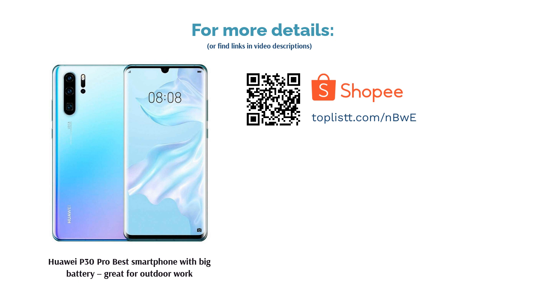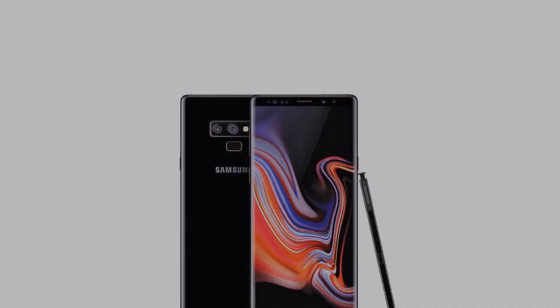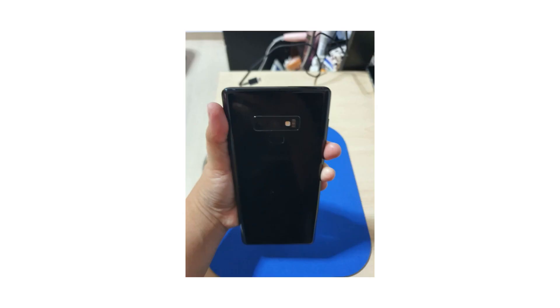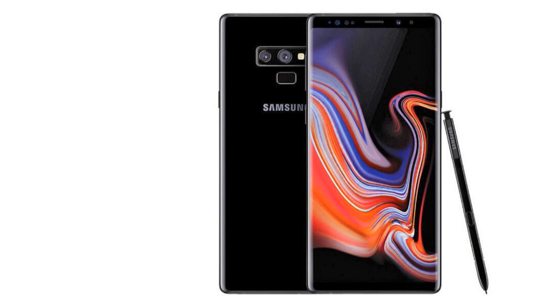The next product on our list is the Samsung Galaxy Note 9, Best Smartphone with Stylus, best for office work. Need a big screen and a stylus for work? Look no further than the Samsung Galaxy Note 9. This 6.4-inch Super AMOLED smartphone is easy on the eyes due to its screen size and vivid colors. It's also powered by the Octa-Core Exynos 9810 chipset and 8GB RAM, meaning you won't have to face lags or slow performance.